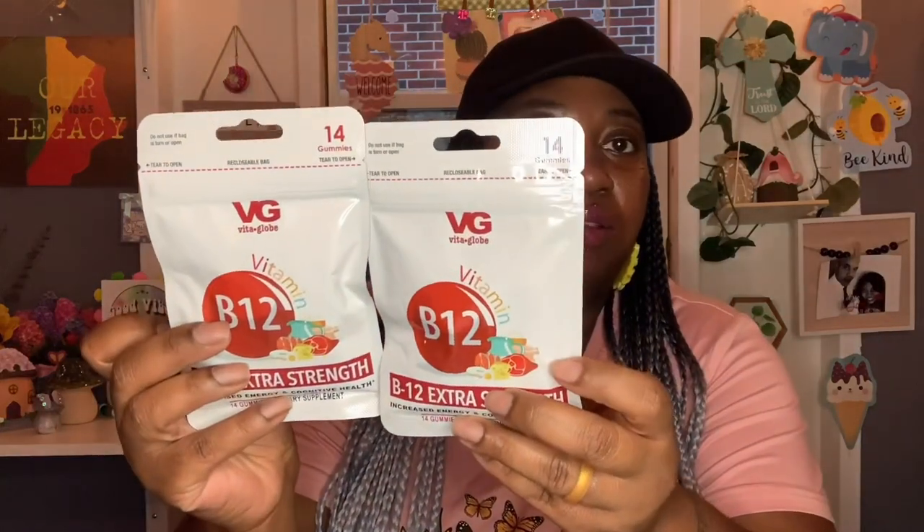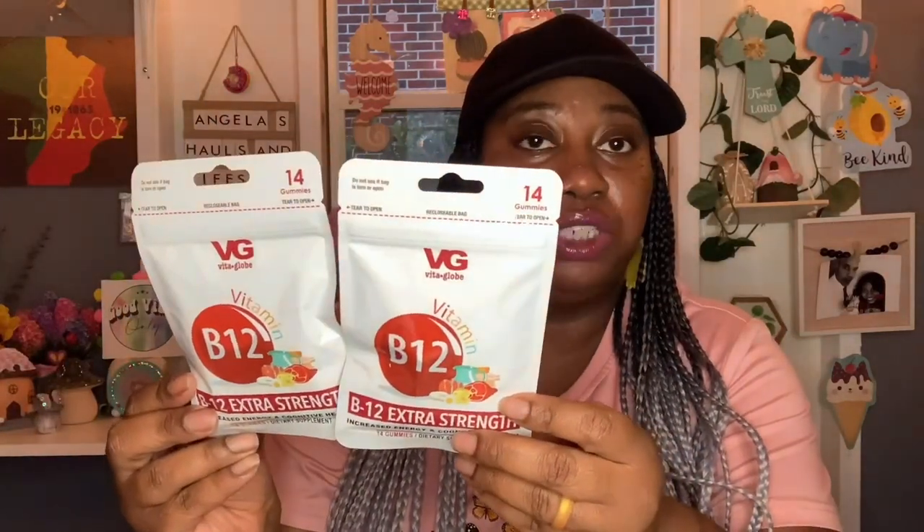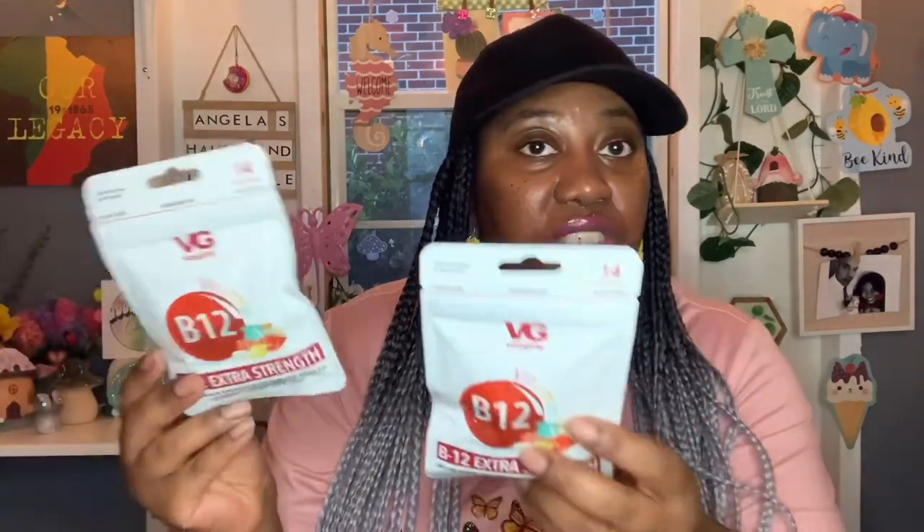I also picked up the Vital Globe B12 vitamins — B12 extra strength, increased energy and cognitive health. You get 14 gummies. When I was watching Erica's video — I'll link her channel in the description — she talked well about these. She's a nurse who works nights, and she popped a couple before her shift and said she had so much energy to complete it. I wasn't going to get these because I had bought other vitamins, but after she said that I decided to give them a try because your girl needs some energy.